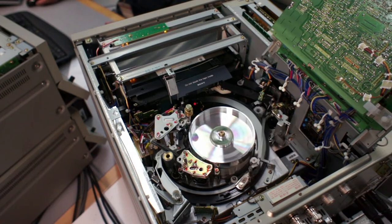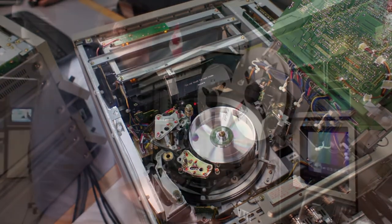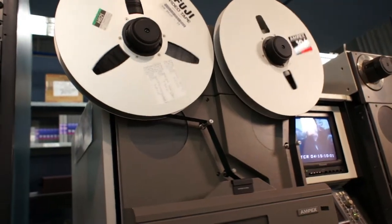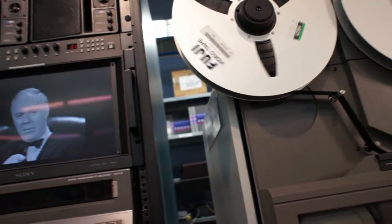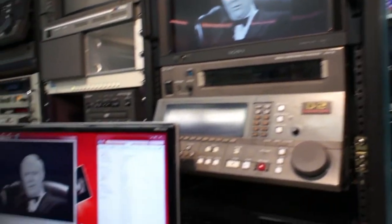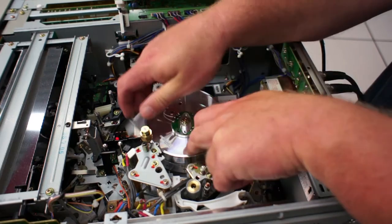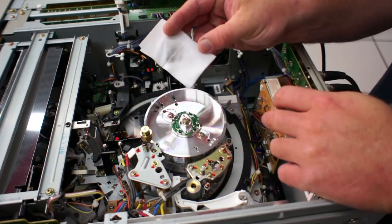Some of the video formats that have been identified at high risk of obsolescence and thus prioritized for digitization include 2-inch quad, 2-inch helical, 1-inch C format, and 3-quarter-inch pneumatic tapes. Constant maintenance is required to keep our aging videotape recorders working smoothly.